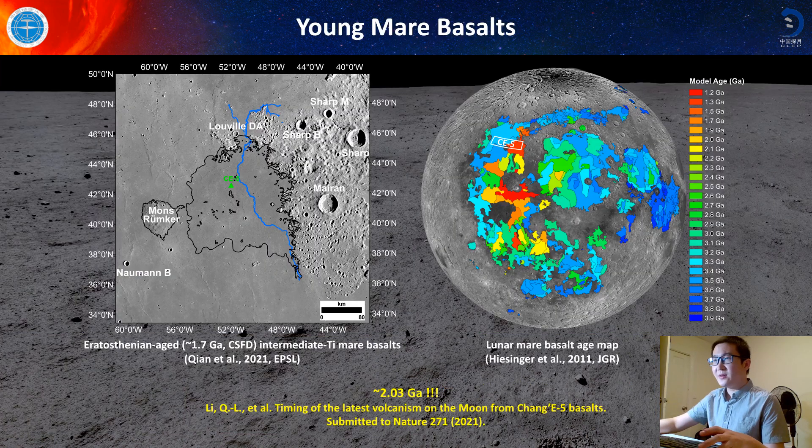Here is the Chang'e-5 landing site. The Chang'e-5 landing site is in northern Oceanus Procellarum, to the west of Mount Jura and northeast of Mount Rümker. This is one of the youngest lunar mare units on the Moon.